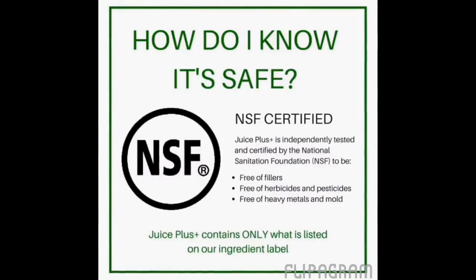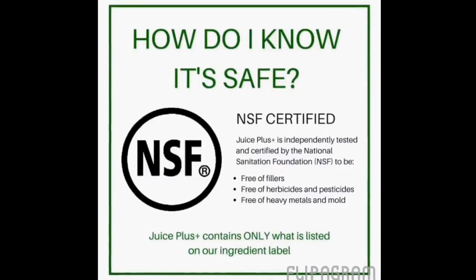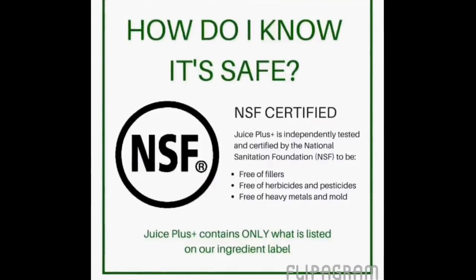How do you know it's safe? A third party comes in unannounced anytime they want — they are called NSF. They come in and certify our product to be free of contaminants, meaning they have never found anything other than what is listed on the ingredient list: pure, raw, whole fruits and vegetables. We've never lost the certification in over 20 years that we've been on the market. I'm extraordinarily proud to know that there is no heavy metals, no pesticides, no herbicides, no chemicals of any kind in this product, which makes it safe for Olympic athletes, babies, pregnant and nursing moms — this is just food in a capsule.